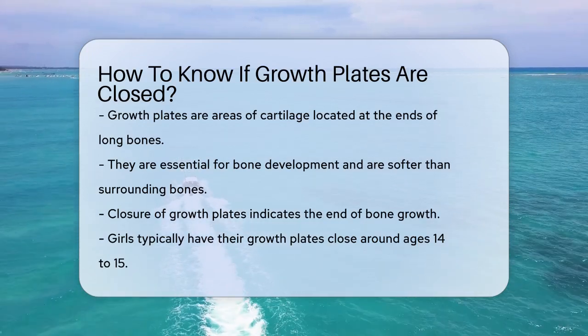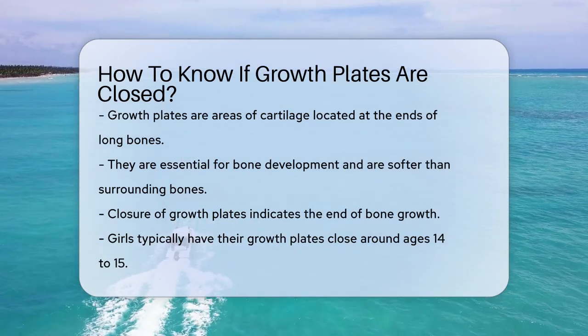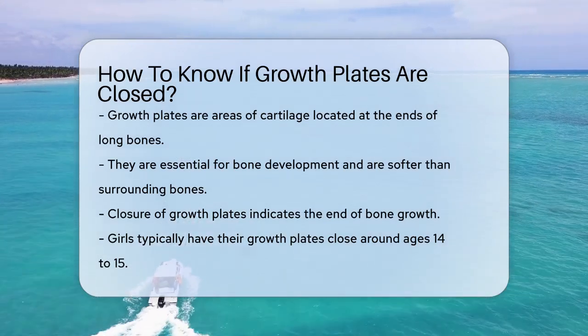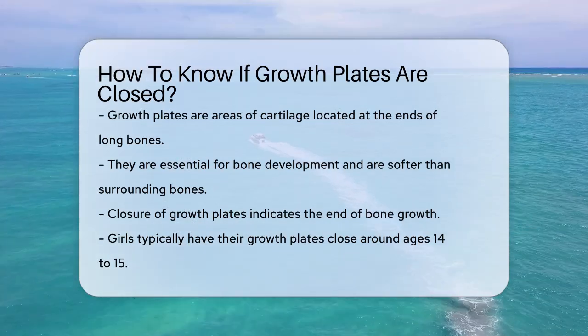To start, growth plates are areas of cartilage at the ends of long bones like the femur and tibia. These plates are responsible for bone growth, and they are softer and more vulnerable to injury than the surrounding bones.